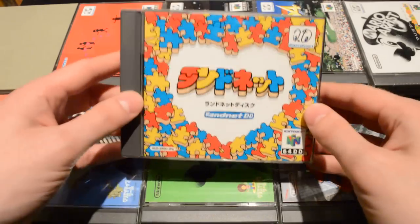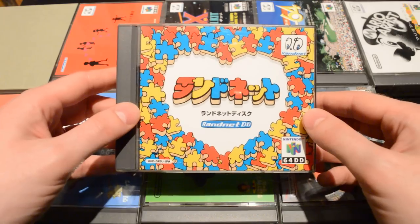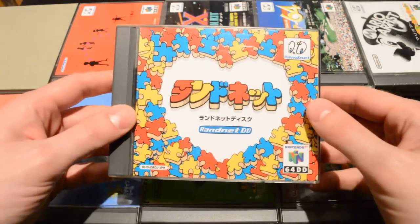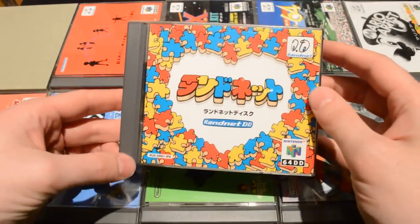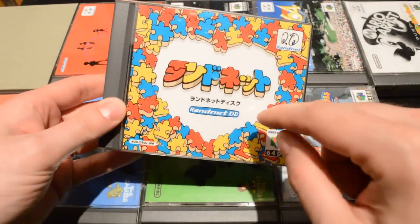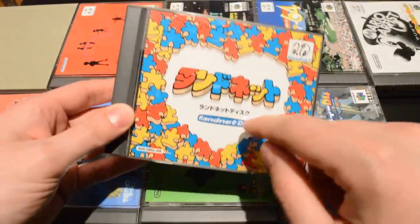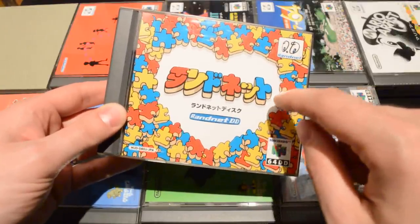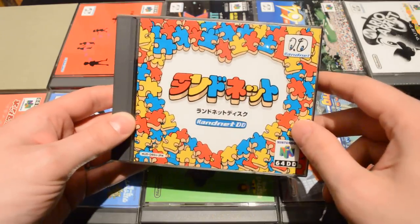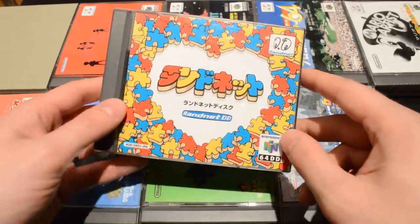Finally, one last piece of software — not really a game — this is just the Rand Net software, where you could go online and send email to your 64DD buddies. You can't really use it these days, but there's a funny story: the previous owner of this copy had reserved the email handle 'starwars' at Rand Net, so I inherited that. I wonder if that's worth anything.